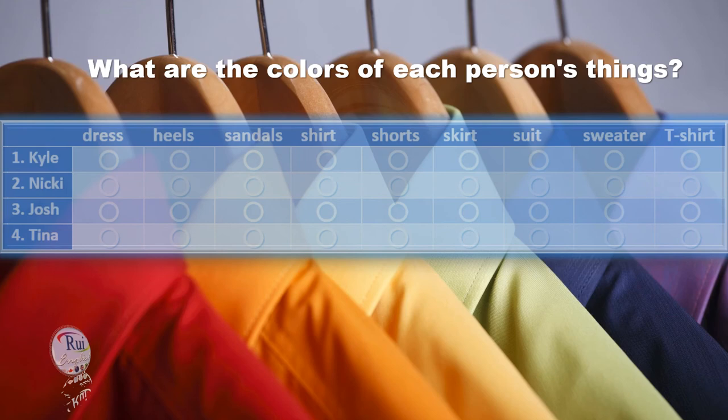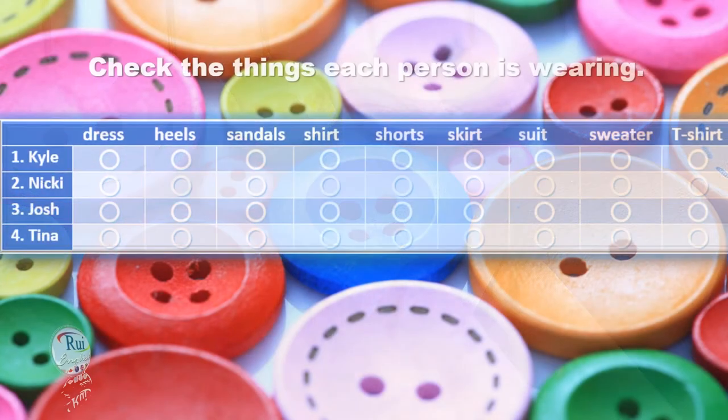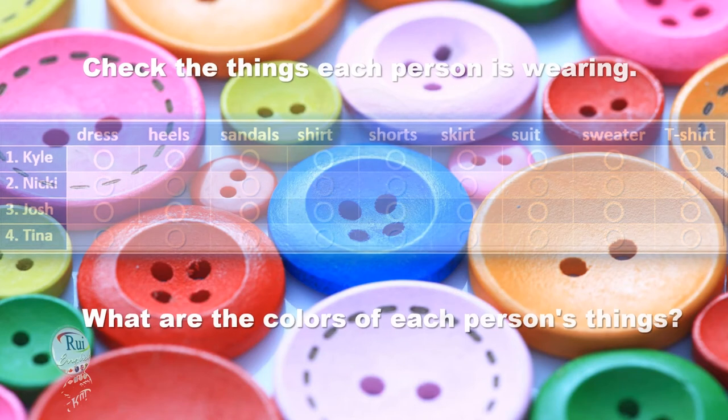Welcome to our fashion show. I'm Sam Carson and I'm Brenda Black. Let's look at our first model. Kyle is wearing a yellow t-shirt and dark green shorts. His t-shirt is yellow and his shorts are dark green. And Kyle is wearing sandals — light brown sandals. Very nice.